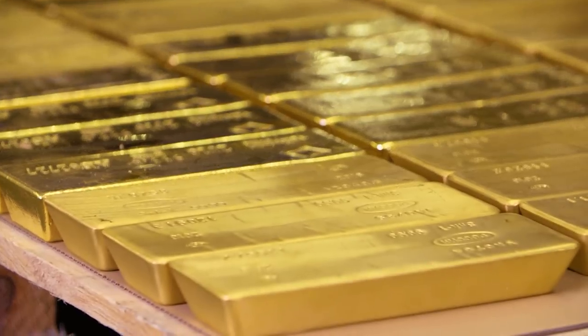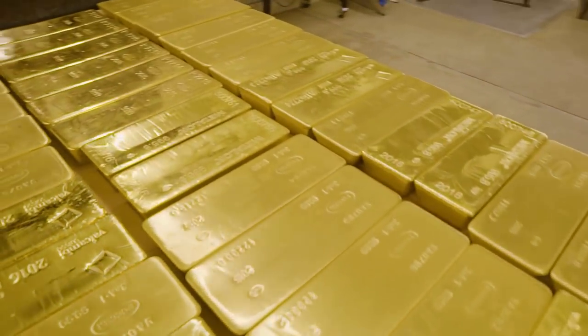What we do at Bullion Vault is to keep the bullion in the wholesale form. That's where it costs the least and sells for the most.